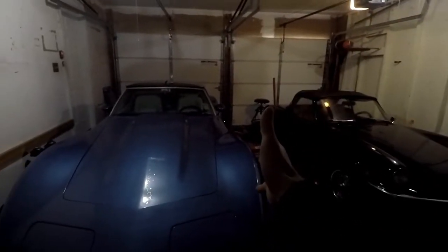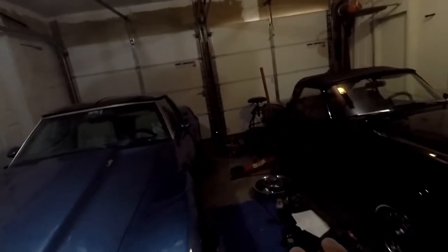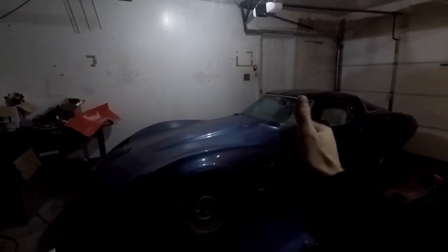So I want to thank you for watching. There's plenty more to come, so if you're not subscribed, please subscribe. And you'll see plenty more on this '79 Corvette L82 4-speed. All right, thank you for watching.